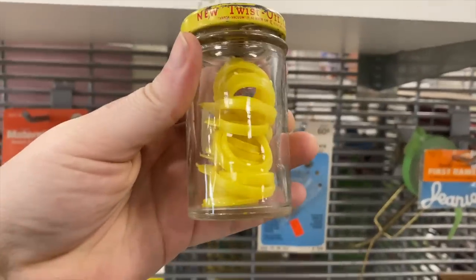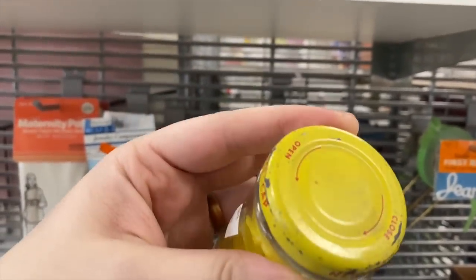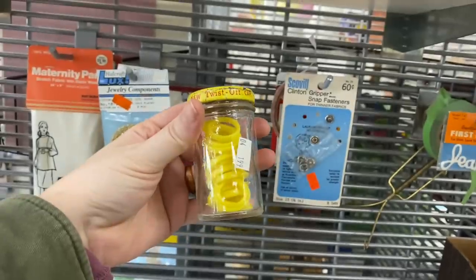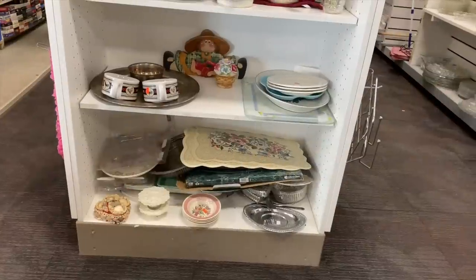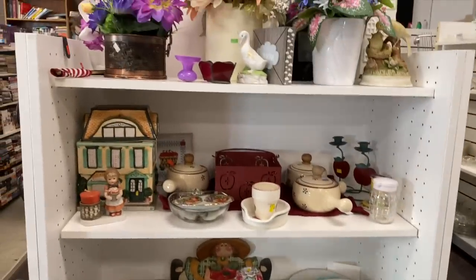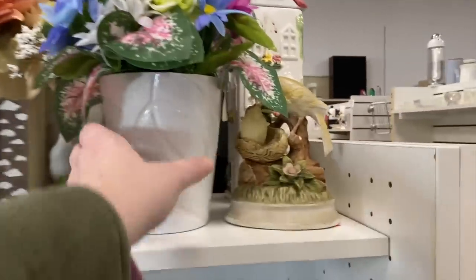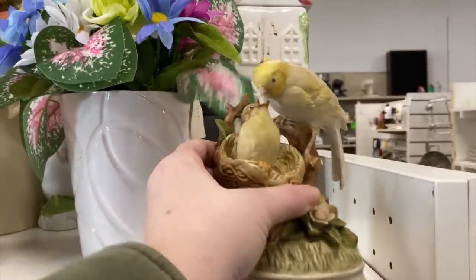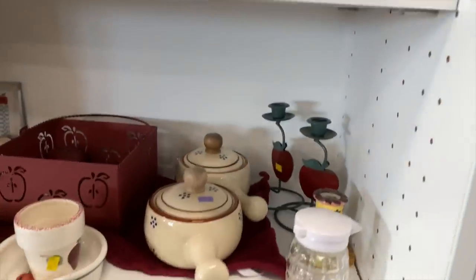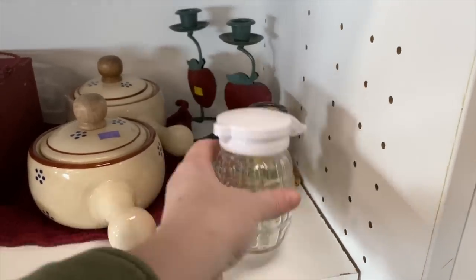I'm convinced you can put anything inside of a cute little jar and it would be viable. Why does this look so darling? I don't even know what's inside but I kind of want it. I do spy something — do you guys see it yet? I'm going to work my way down from the top. Oh — mama feeding baby bird! This jar is cute, I have a few like that.